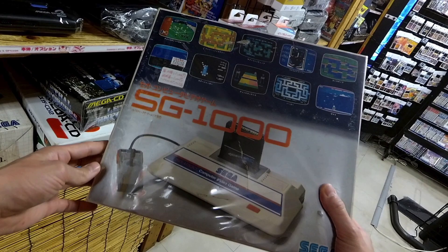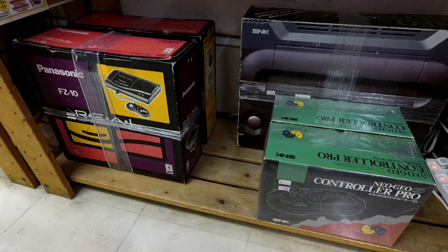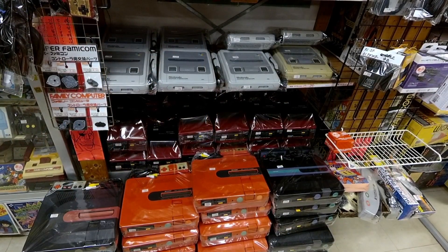I'm really excited to show you some consoles that are complete in box that you just never see anywhere else. Now what does Super Potato have in store for us?